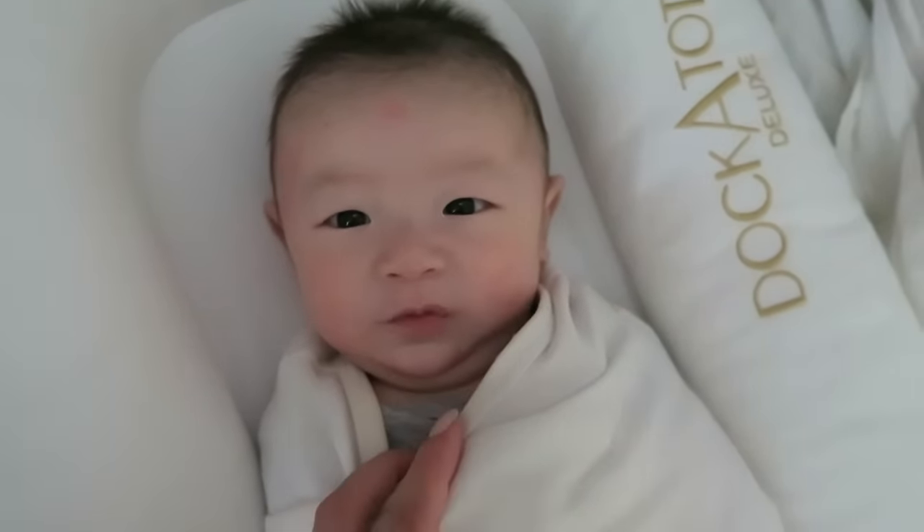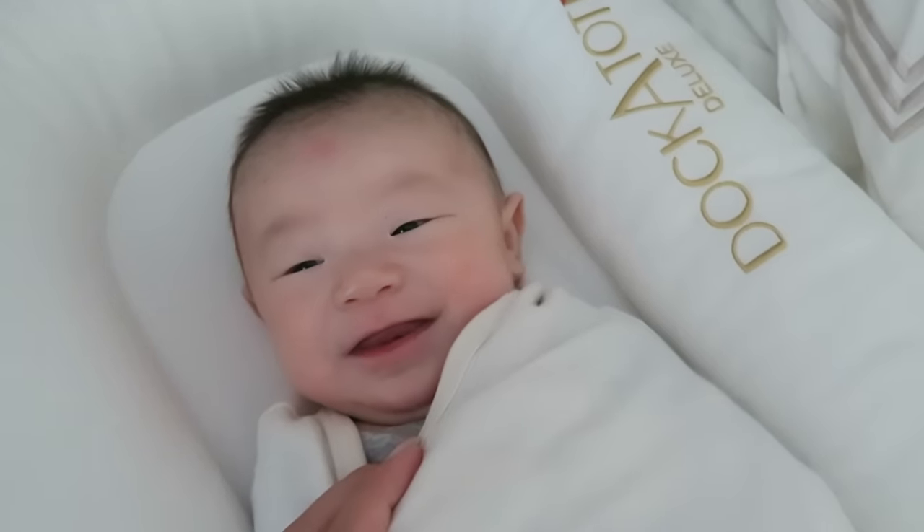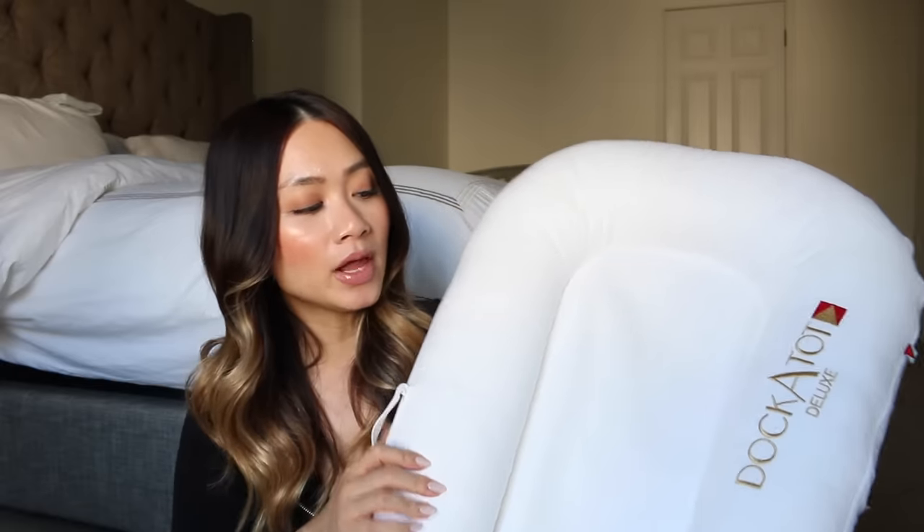Baby and I went out of town a couple weeks ago and he did not sleep well because he didn't have his DockATot. He just wasn't getting his good night's rest like usual. The night we came home, he slept in it and he slept like a baby — pun intended. The DockATot gives baby a great night's rest, which means we get a good night's rest too, and you know how important that is with a newborn. It's super plush — you lay baby in it and the bumper surrounds him and he feels all comfy and cozy.